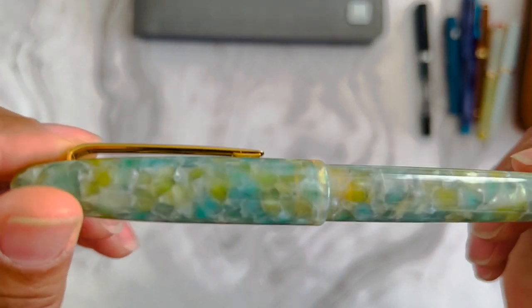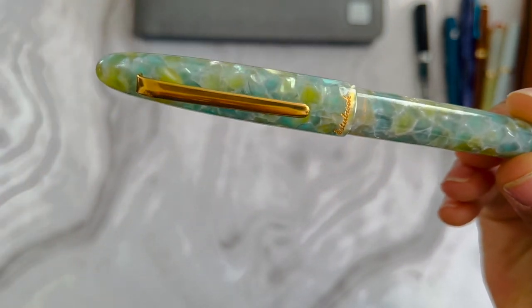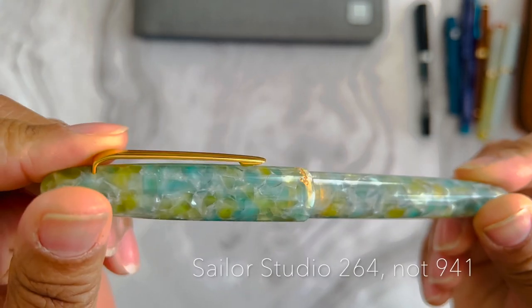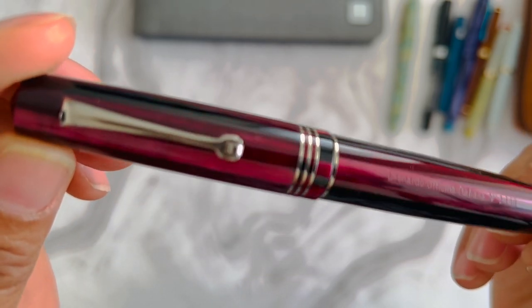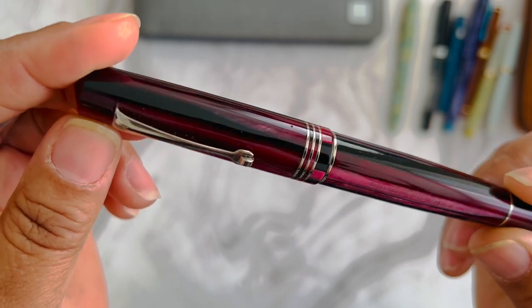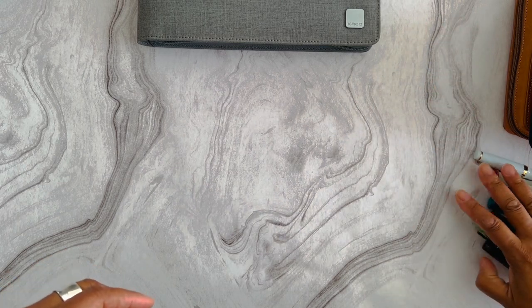I'm also writing with my Esterbrook Estie in Seaglass. It has a fine nib with Sailor Studio 941 ink color in it. And lastly, I'm still writing the very last drops on my Leonardo Memento — this is the Plum colorway — with an extra fine nib, writing the very last drops of De Atramentis Johann Sebastian Bach ink. That one will probably run out right at the end of this month. Other pens I had inked have been written dry, so they're back in their cases.